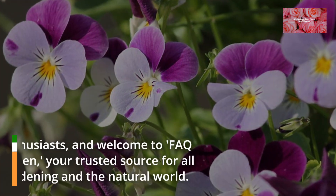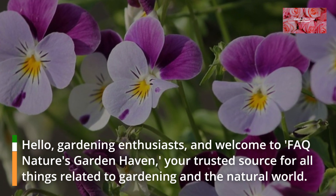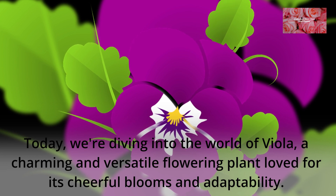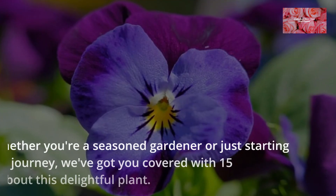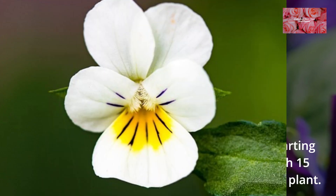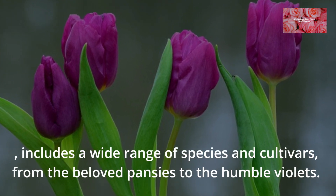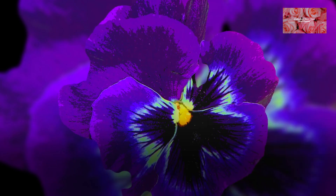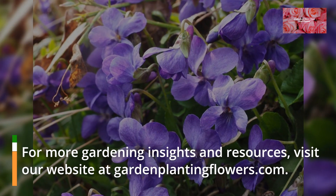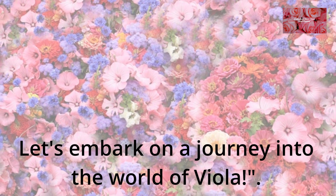Hello, gardening enthusiasts and welcome to FAQ Nature's Garden Haven, your trusted source for all things related to gardening in the natural world. Today we're diving into the world of viola, a charming and versatile flowering plant loved for its cheerful blooms and adaptability. Whether you're a seasoned gardener or just starting your green journey, we've got you covered with 15 frequently asked questions about this delightful plant. Viola, scientifically known as Viola spp., includes a wide range of species and cultivars, from the beloved pansies to the humble violets. For more gardening insights and resources, visit our website at gardenplantingflowers.com. Let's embark on a journey into the world of viola.